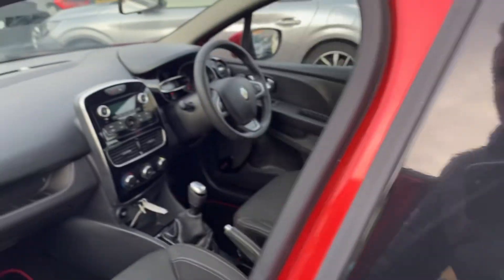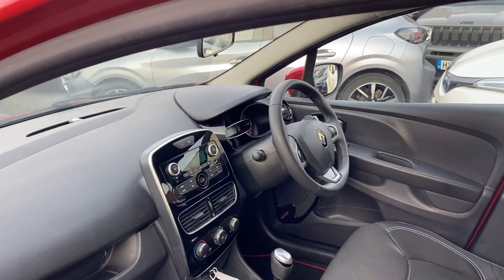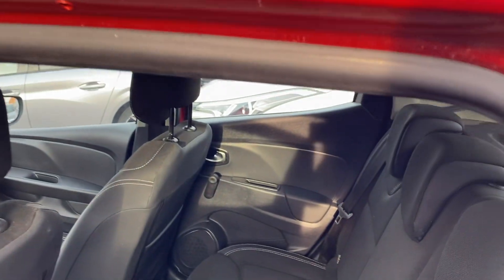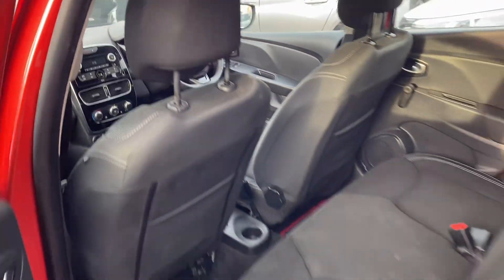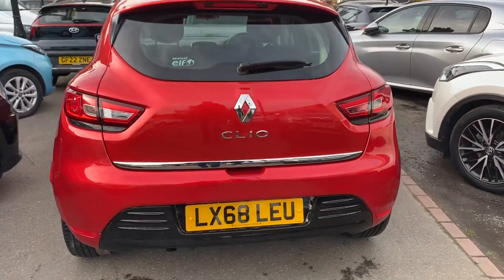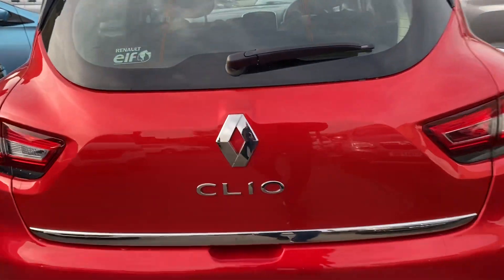Of course this unit is ULEZ compliant. Inside it's in nice condition. This is priced super cheap on AutoTrader — it's over buys, so you're getting a great saving. Around the back you've got your red and black bumper inserts, and it's all good.